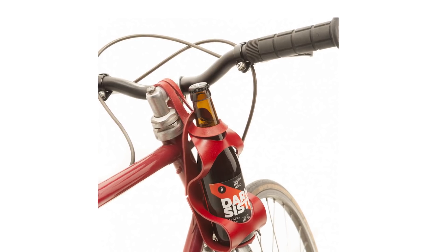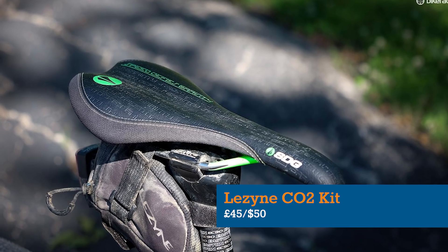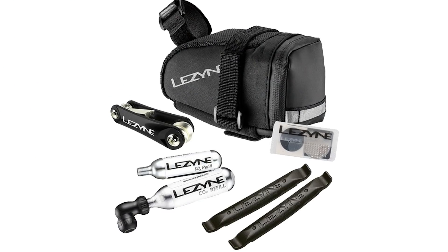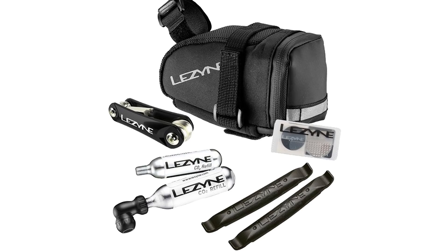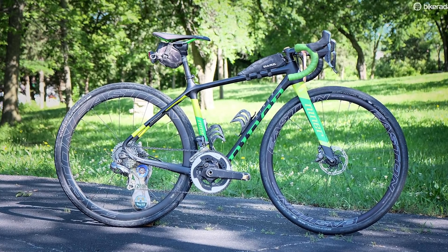You probably can't fit a wine bottle into Lezyne's M-Caddy CO2 kit saddlebag, but it will take the included puncture kit, CO2 cartridges and multi-tool, as well as a rain jacket, spare inner tube and other essentials.